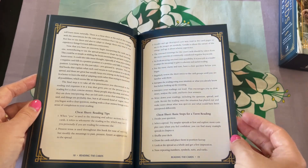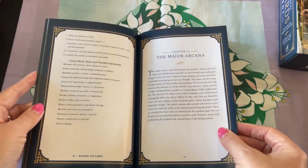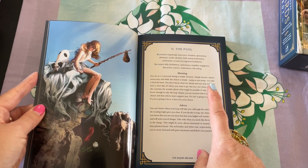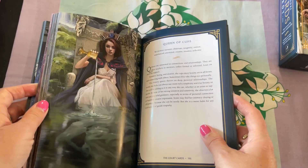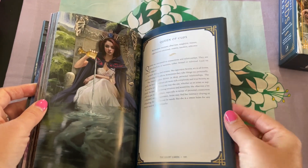There's a cheat sheet with reading tips and basic steps for a tarot reading, plus the suits and number keywords. For the major arcana we get keywords, the meaning, and advice — all on one full page. For the court cards, like the queen, you have keywords and then just a little bit about the card.